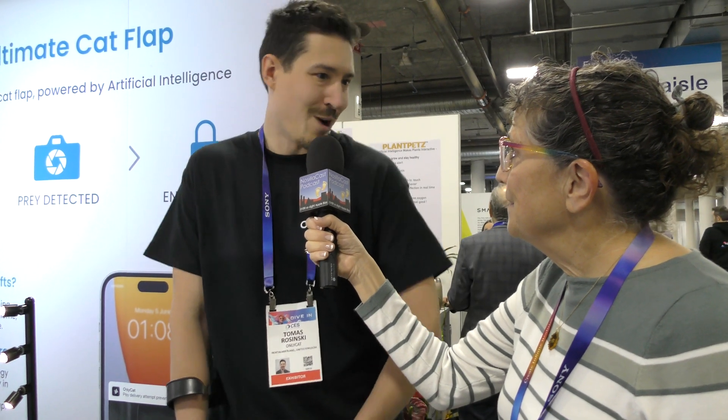I'm from OnlyCats. We've developed an AI cat flap — it's the world's most advanced cat door with microchip capabilities, so only your cats can enter. You can choose curfews, choosing what day and what times they're allowed to enter. But it's also got a camera, so when a cat approaches trying to bring prey or unwanted gifts into the house, it'll temporarily lock.